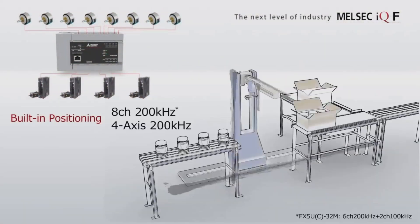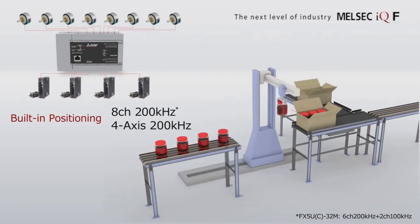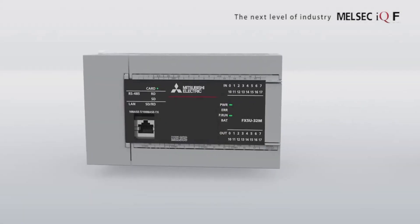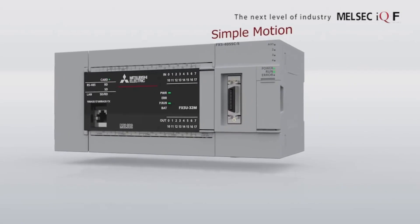So why wait? These exclusive offers are valid until the 31st of July 2025. Upgrade, save, and automate smarter with Mitsubishi Electric and Adroit Technologies. Remember, a smarter automation setup means better productivity, more efficiency, and ultimately, more success for your business.